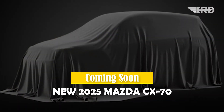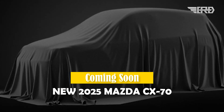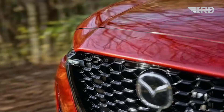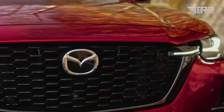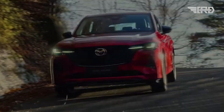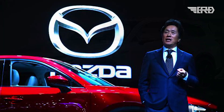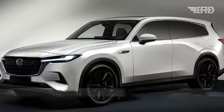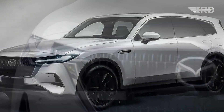Mazda has unveiled the first official teaser image for the 2025 CX-70 ahead of its full debut on January 30th. The SUV will feature the automaker's RWD SkyActive multi-solution scalable architecture and will come equipped with an electrified 2.5-liter engine. The Mazda CX-70 is a recent addition to Mazda's lineup, introduced as a brand-new compact SUV in the 2024 model year as its inaugural generation.